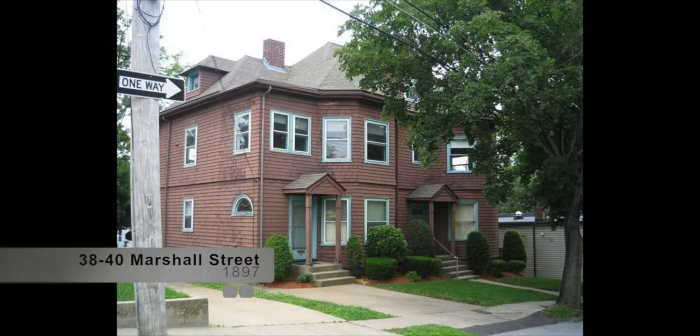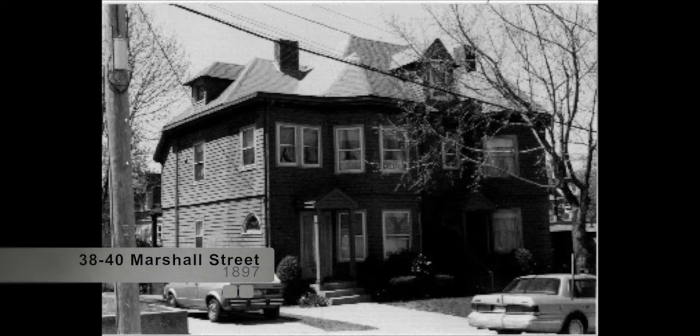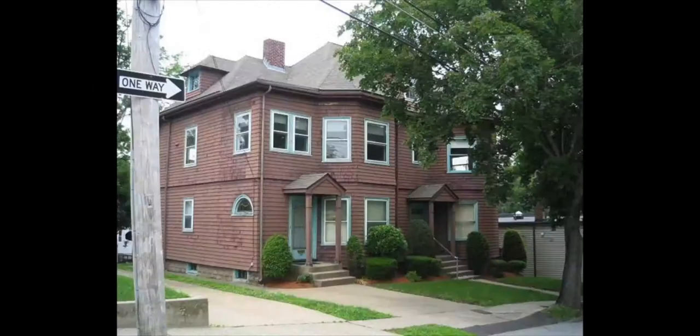38 and 40 Marshall Street, built in 1897 in the Queen Anne style, is known as the George S. Parker House. George S. Parker moved there from the house next door, 34 Marshall Street, where he had been living with George and Charlotte Parker, who were probably his parents. The younger Parker served as town auditor and cashier of Union Market National Bank. The 1898 map indicates that the Parker's land extended to the corner of Spring Street and that the house had a circular carriage drive and a wide veranda spanning the façade.